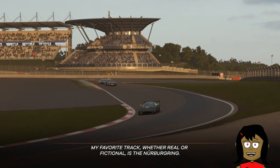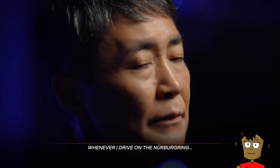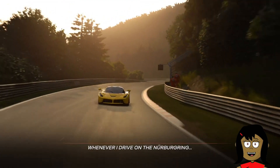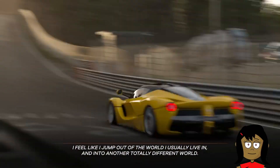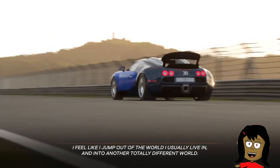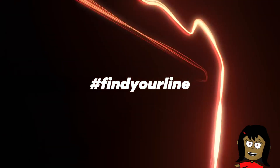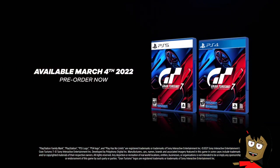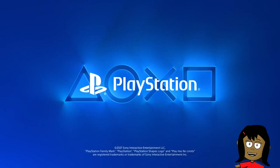Additionally, the GT series has always placed importance on having a rich music library. The genre of music spans from rock, classic, jazz, hip-hop, electro, lounge music and more, so players can enjoy this variety of music not only during races and replays, but even in the menu while you explore the world of Gran Turismo.